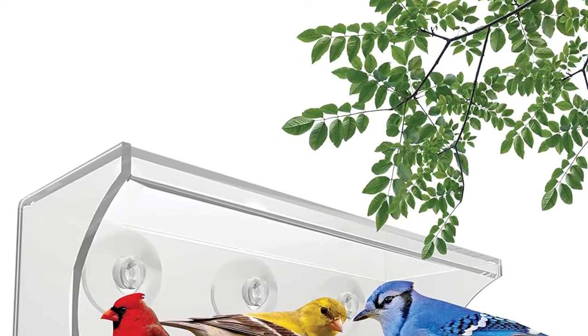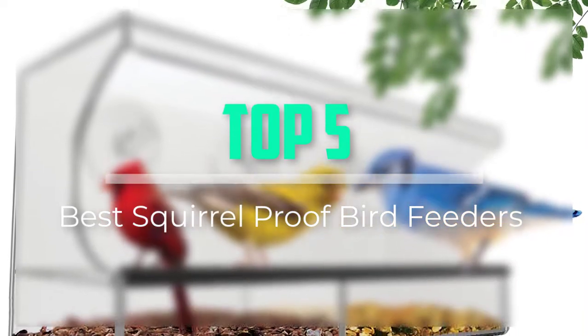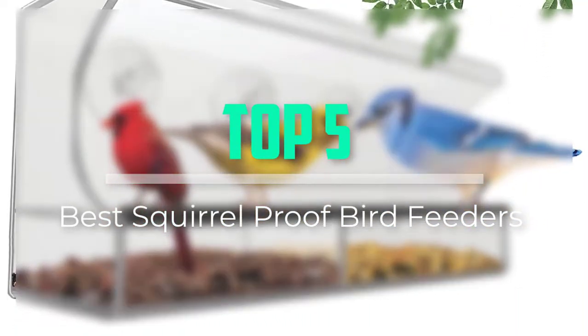Hello everyone, welcome back to our new video. In this video, I will give you more information about the top 5 best squirrel-proof bird feeders that are available on the market.